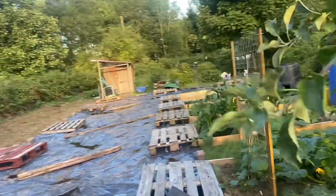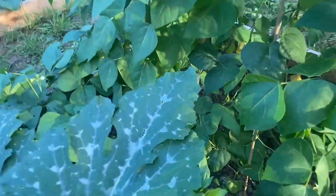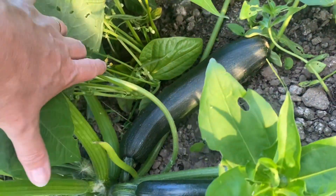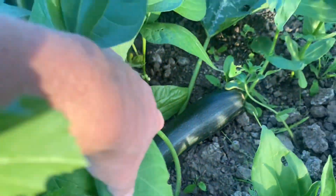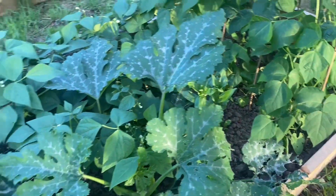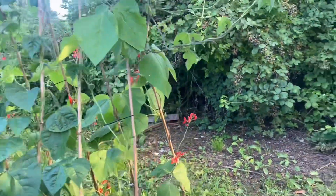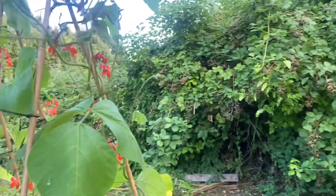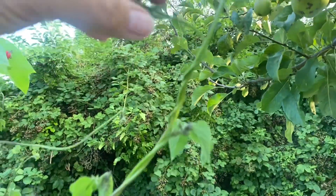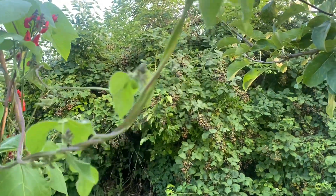Now what happens when you do not pick your courgette on time? It grows into a monster - so that is coming up today. Everything's doing really well. Beans are doing amazing. These two have gone a bit crazy - they probably need the tips cut out. I'll maybe just do it again just to make sure because they've gone a bit nutty.